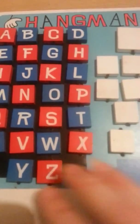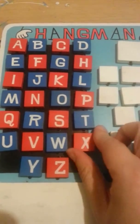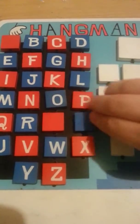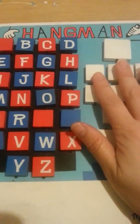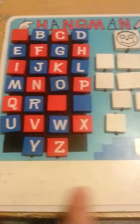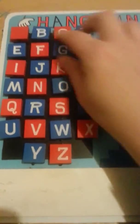Another thing that we use for his word practice is this hangman board that I found at a thrift store. I'll tell him the word — like if I said 'sat,' he would find the S, the A, and the T and turn them upside down. If he gets it right, then he doesn't get one. But if he doesn't, then we start doing his hangman. He writes them down here as we go so he knows which ones he has.